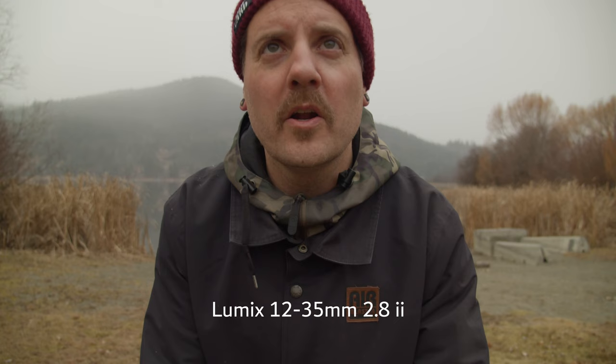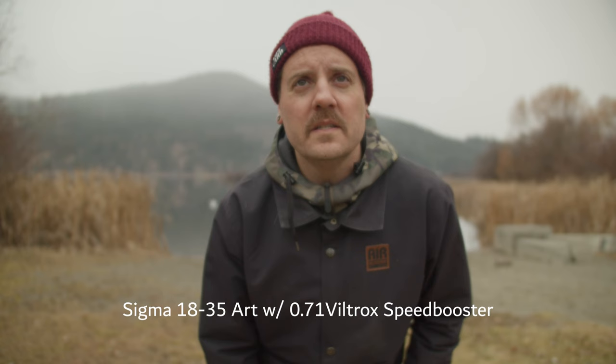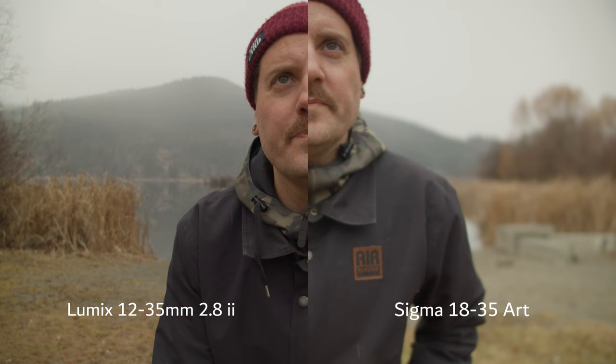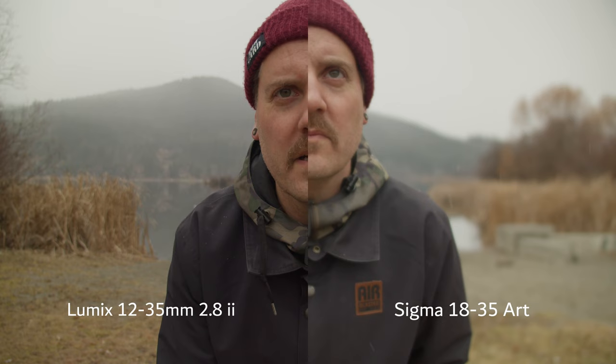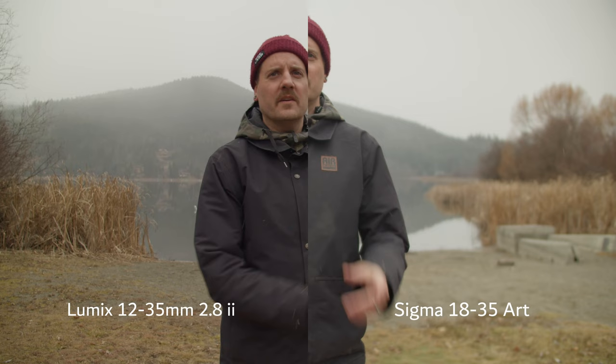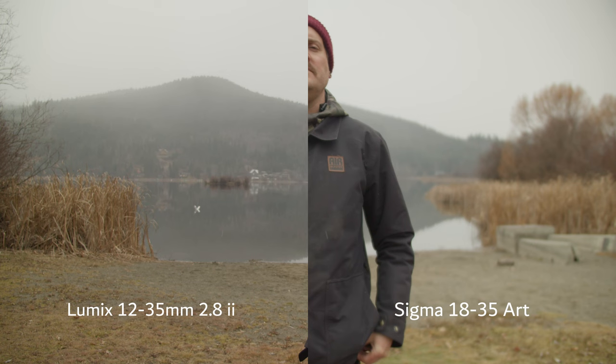Just to do a comparison here — this is the 12-35. Look at the background here. I'm going to switch to the speed-boosted Sigma 18-35, just because this is a fairly common lens to use with Micro Four Thirds, and you can see that it is quite a bit more blur. Right now we've got the Sigma on the right and the Lumix on the left. There is a difference for sure. Is it that much of a difference that it matters? It depends on what you're shooting. For me, most of the time it doesn't really matter, but it's still fun for portraits or photography where you definitely want that blur.